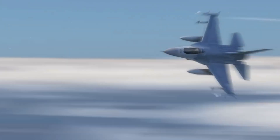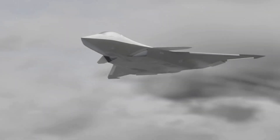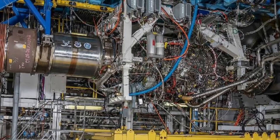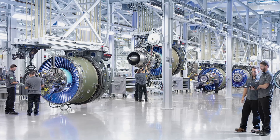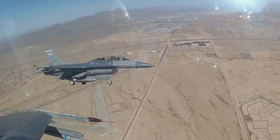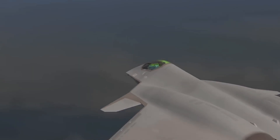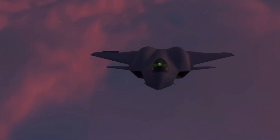Propulsion is at the heart of any aircraft, and the FAXX's engines represent a leap into the future. General Electric and Pratt & Whitney are at the forefront of developing adaptive cycle engines that automatically adjust operations based on the fighter's needs. Thrust vectoring, a feature witnessed in the fifth-generation F-22, adds a new dimension to the FAXX's performance. This technology enhances carrier takeoff, maneuverability, and overall agility, crucial for operating in confined spaces.